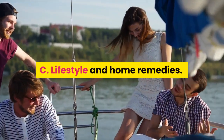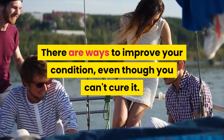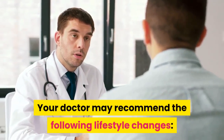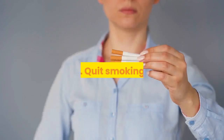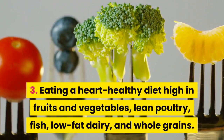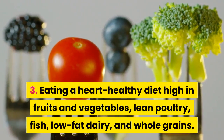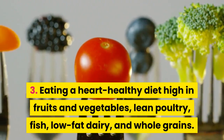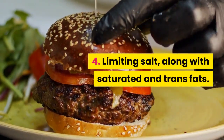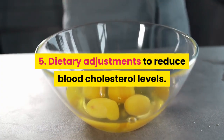C. Lifestyle and home remedies. There are ways to improve your condition, even though you can't cure it. Your doctor may recommend the following lifestyle changes: 1. Quit smoking. 2. Lose excess weight. 3. Eating a heart-healthy diet high in fruits and vegetables, lean poultry, fish, low-fat dairy, and whole grains. 4. Limiting salt, along with saturated and trans fats.